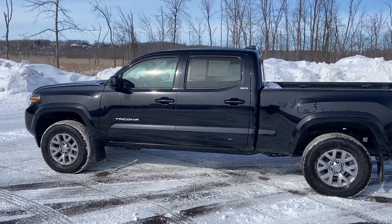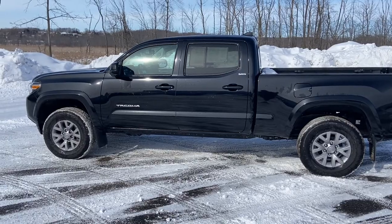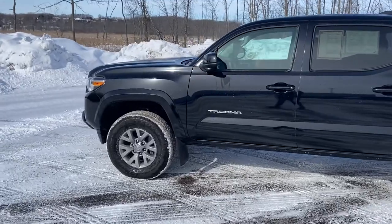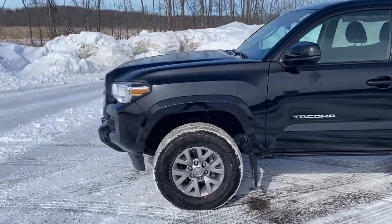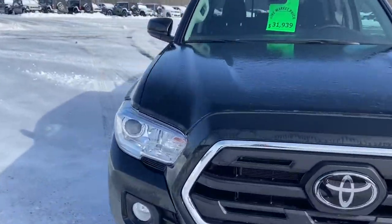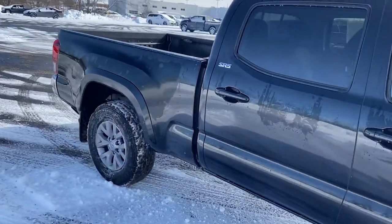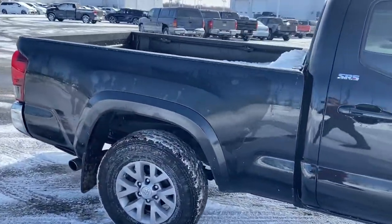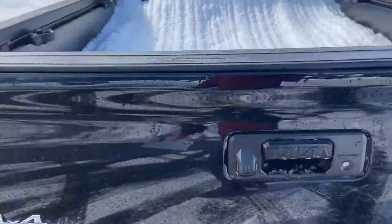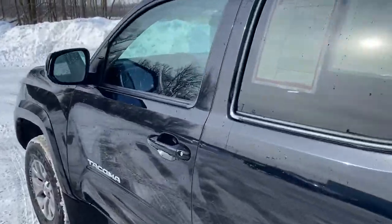Hey everybody, this is Charlie from Rust Air Toyota. I just pulled up a 2019 Toyota Tacoma SR5 double cab. It comes standard with a three year, 100,000 mile powertrain warranty. I just wanted to walk around the vehicle so everybody could see the aesthetics of it. It is a double cab so people can comfortably sit in the back. It is four-wheel drive with a 3.5 liter V6 engine and a long six-foot bed in the back.